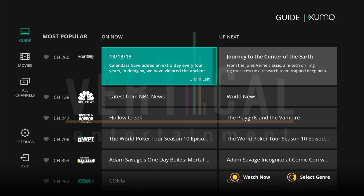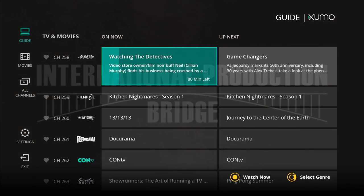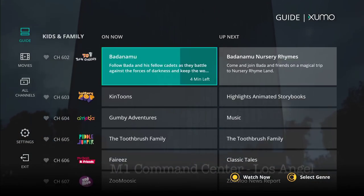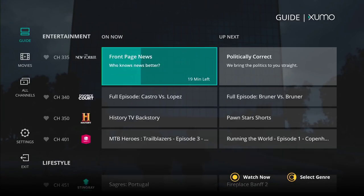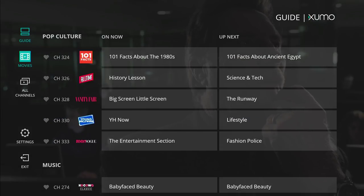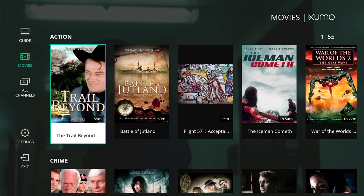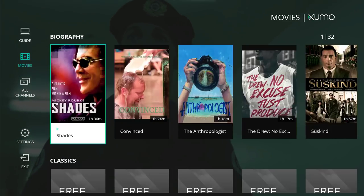It has 160-plus channels — some of them good, some of them I wouldn't watch — but like I said, it's free, so go through the channels and let me know what you think. The movie section is pretty much just B movies. I actually like Pluto TV better, but I'm looking forward to more apps like this.